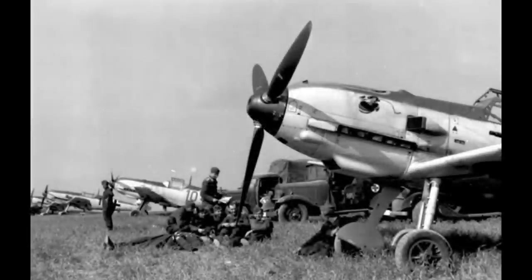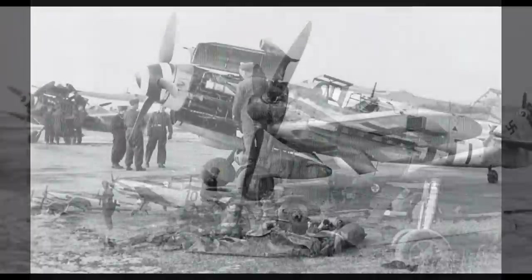The Germans were heavily focused on performance, and their primary way of getting that performance was to use a very advanced, very large displacement engine in the smallest possible airframe. The Bf 109 is essentially the largest, most advanced liquid-cooled engine they had at the time combined with the smallest possible airframe around it, with just enough room left over for essential equipment, obviously including a pilot and some weaponry.